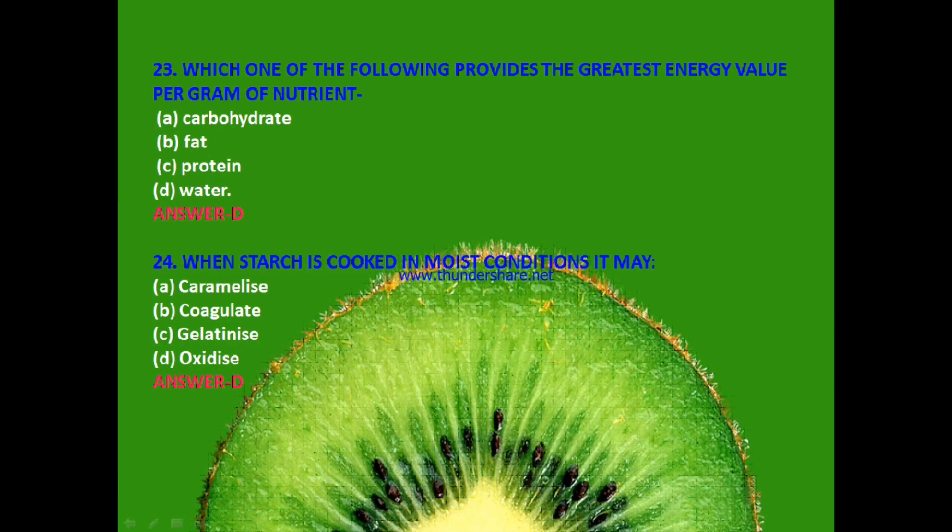Next question: Which one of the following provides the greatest energy value per gram of nutrient? Carbohydrate, fat, protein or water? The answer is D — water.